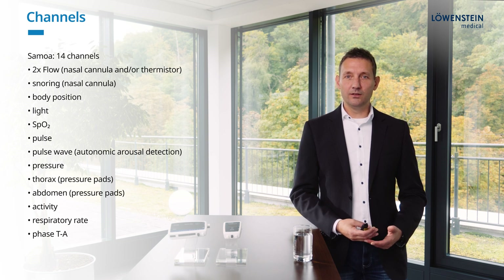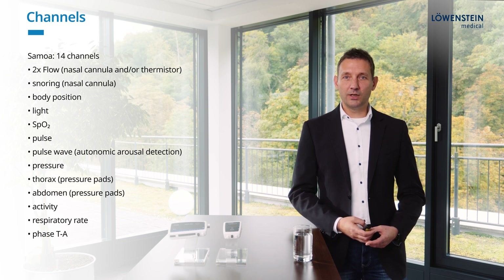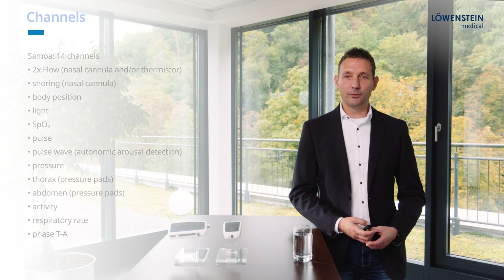Phase TA means T for thorax and A for abdomen. This signal shows up in paradoxical or abnormal breathing during obstructions. Scala offers 19 channels.